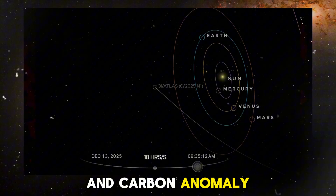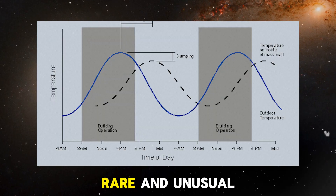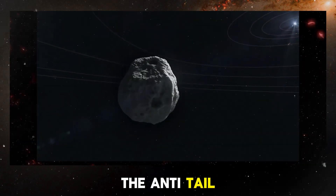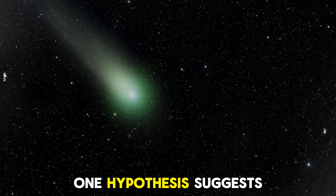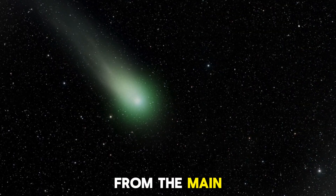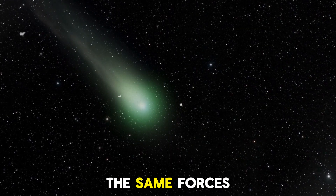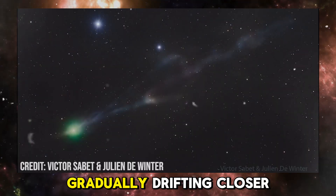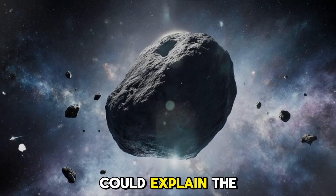In addition to the green glow and carbon anomaly, 3i Atlas has also exhibited an anti-tail, which points toward the Sun. This is a rare and unusual feature in comets, as most comets have tails that are pushed away from the Sun by the solar wind. The anti-tail of 3i Atlas has been observed for months, raising questions about the object's behaviour. One hypothesis suggests that 3i Atlas might not be a single object at all, but rather a collection of smaller fragments that broke off from the main body. These fragments would not emit their own gas jets and would not be subject to the same forces that push the main object away from the Sun. Instead, they would be pulled toward the Sun by gravity, gradually drifting closer. This separation between the main object and the fragments could explain the presence of the anti-tail.